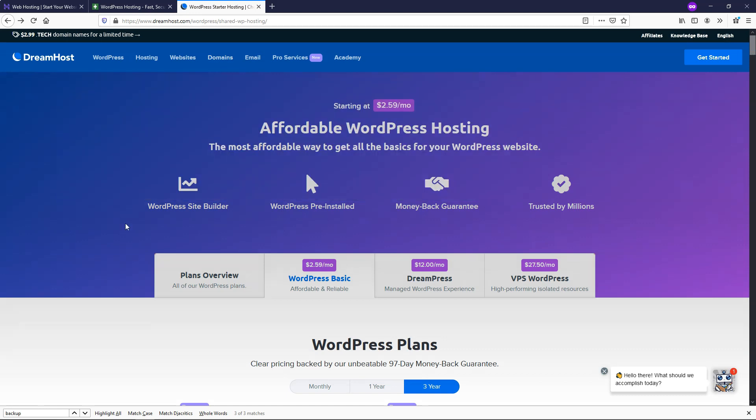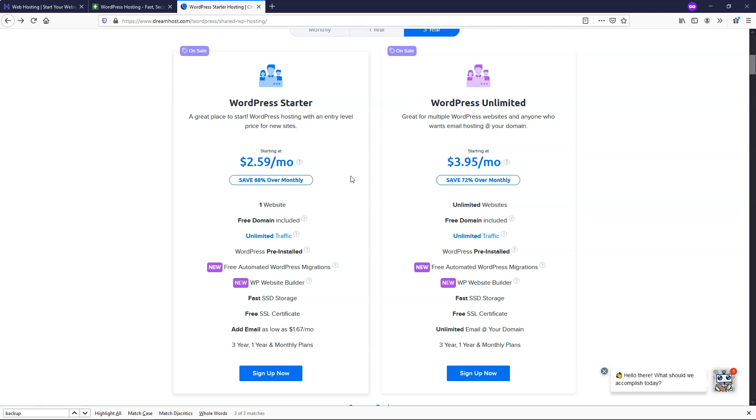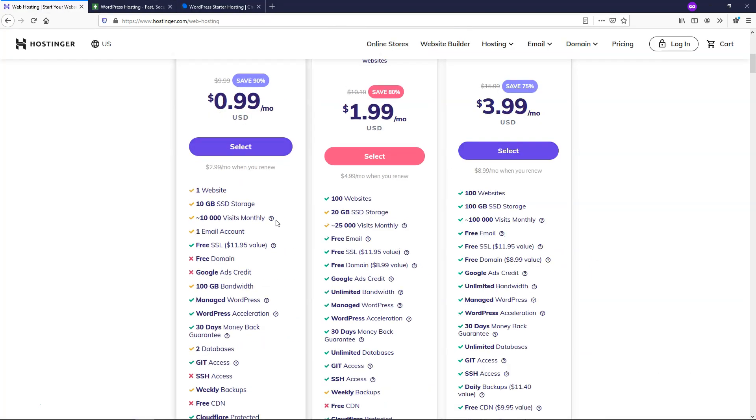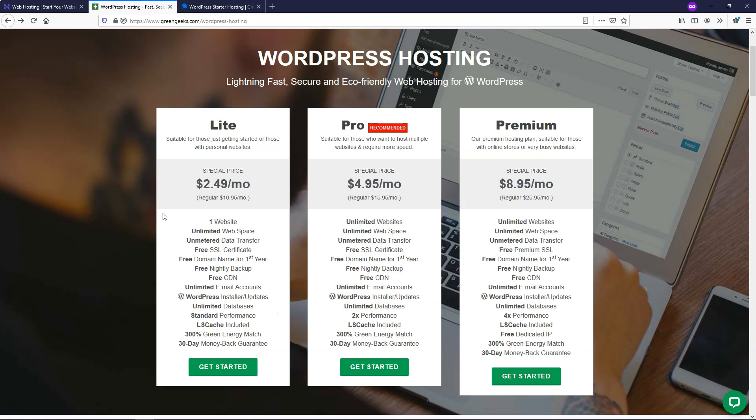The last one is DreamHost, which came in third place, starting at $2.59 a month. It includes a free domain name, free SSL certificate, and free daily backups, along with a few other things. Overall, the GreenGeeks plan probably comes with the most power of these three, followed by DreamHost and then Hostinger's base plan — though if you upgrade Hostinger it becomes very comparable to the other two.